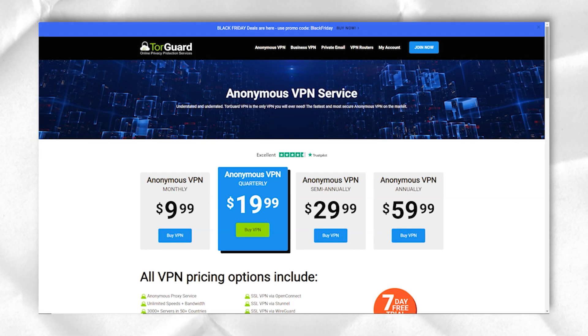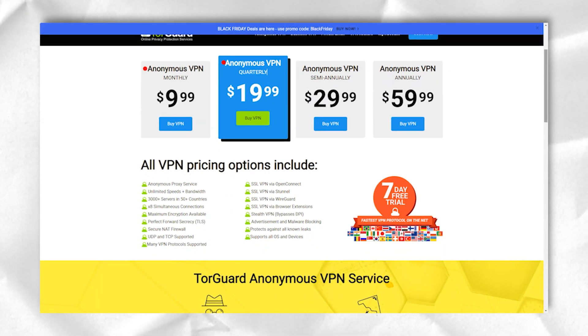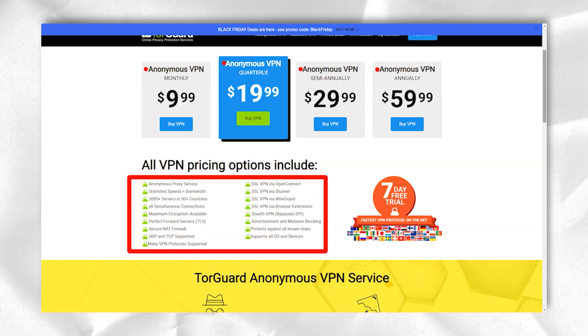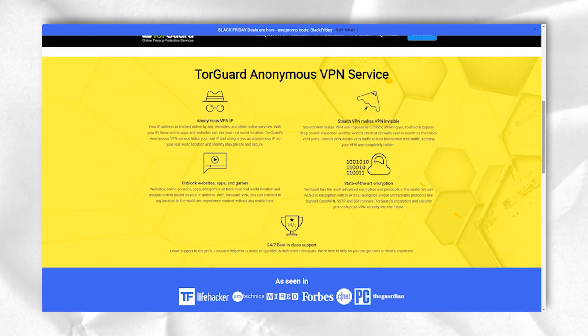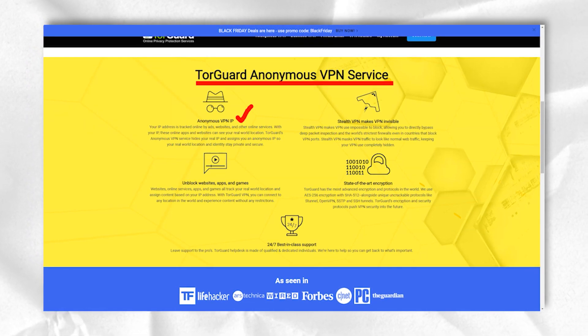If you'd like to take advantage of less resource-intensive options, you can protect yourself with the SOCKS5 proxy. The TorGuard team claims that their service is fully compatible with BitTorrent, uTorrent, Vuze, qBittorrent, and so on. TorGuard also supports port forwarding, which can improve file transfer speeds.